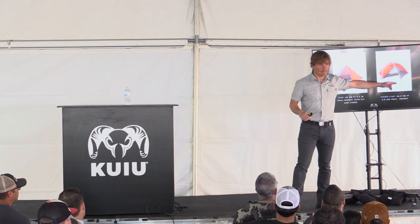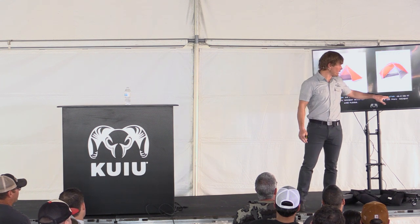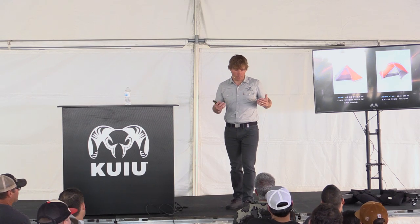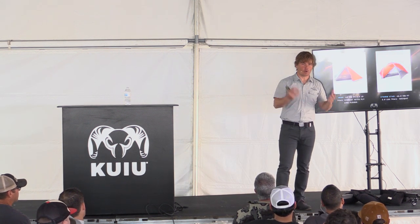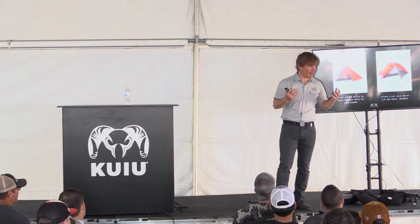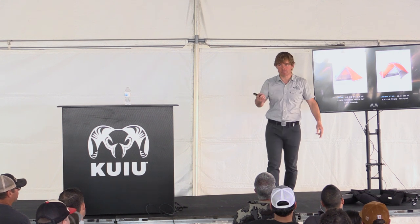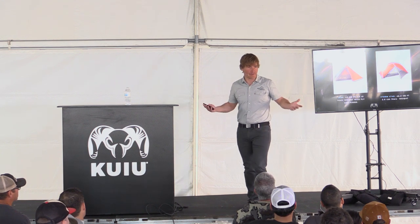My guides use this shelter. Some use this one, some use the Storm Star — which is obviously a great, sturdy, awesome tent. But you're talking 46 square feet for 5.9 pounds versus 65 square feet for 2.5 pounds. To me, this is a no-brainer. If somebody said, 'Alan, you're going to be 10 days in driving rain and 40 to 70 mile an hour winds,' I would rather be in this. And then they also tell me I get to carry less than half the weight — this is the biggest no-brainer in the history of the world.